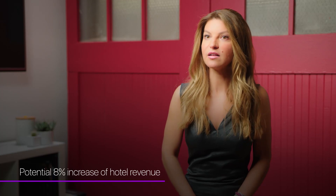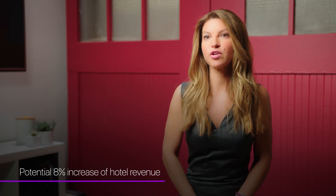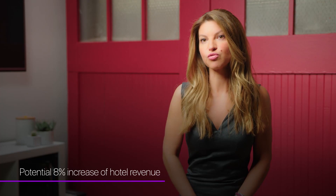Our combined analysis from focus group feedback and market data shows that individual hotels could see increased revenue of eight percent by using our solution.